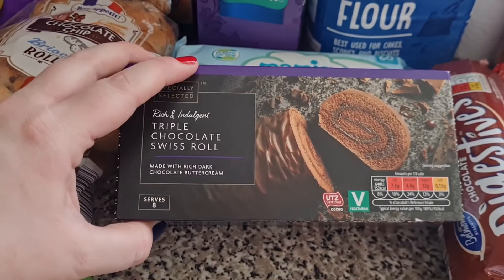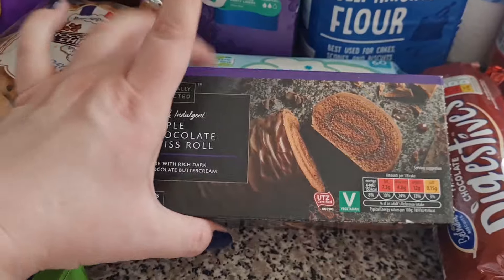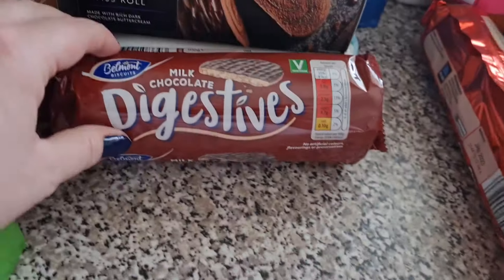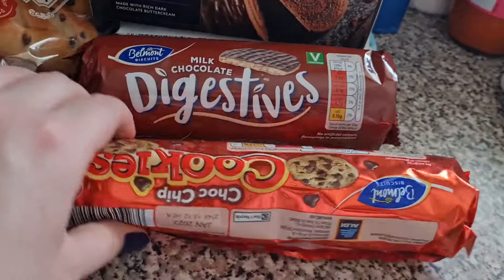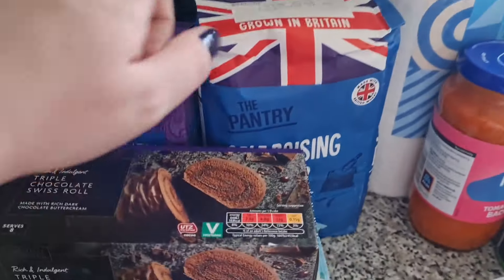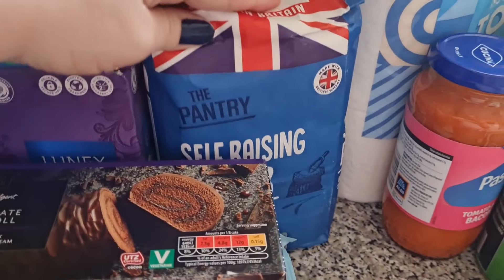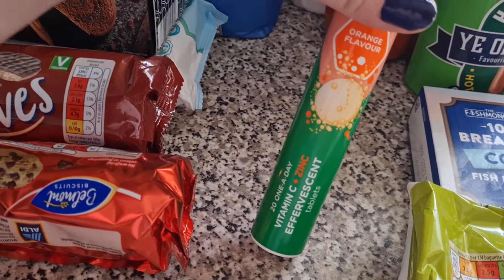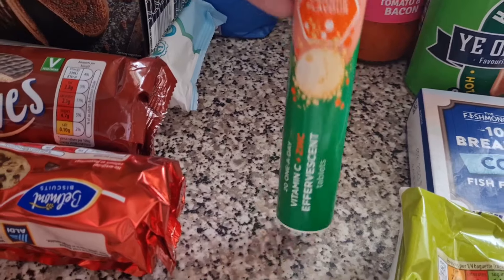A triple chocolate Swiss roll for Liam. Some Titan bars because they didn't have a lot of other chocolate in, so I had to grab those. Some milk chocolate digestives and some of the cookies they do. Some self-raising flour because we completely ran out and Liam was going to be baking yesterday and couldn't. I've got some vitamin C and zinc tablets — someone mentioned zinc as well, so I grabbed those this time.